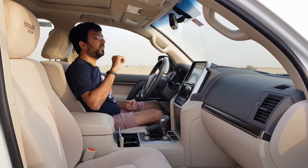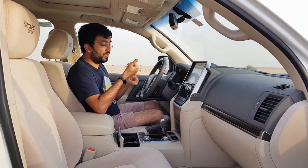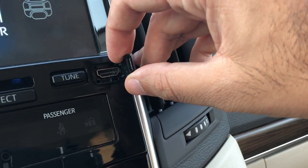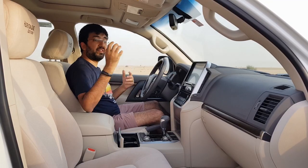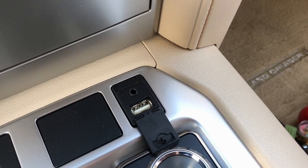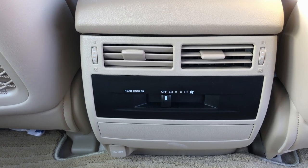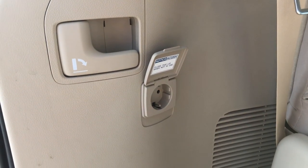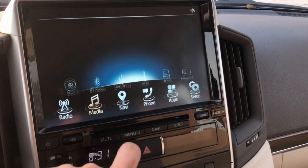For connectivity you get auxiliary, USB, Bluetooth, a mirror-cast app, and an HDMI port, along with other apps to connect your phone to the car. There's a six-speaker music system. For charging: one USB port and one 120-watt power socket in the front, another 120-watt power socket for the middle-row passengers, and a plug in the boot — probably for cleaning.